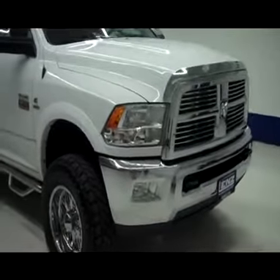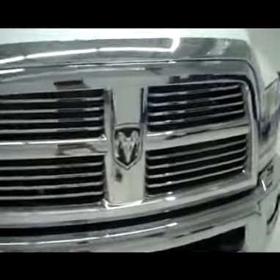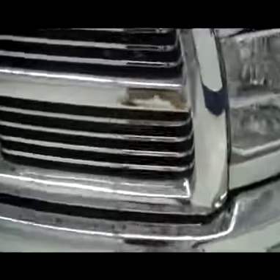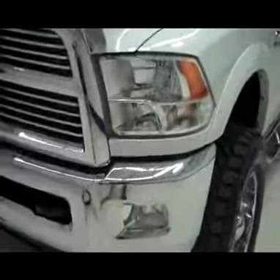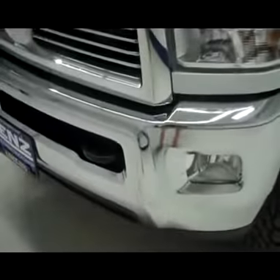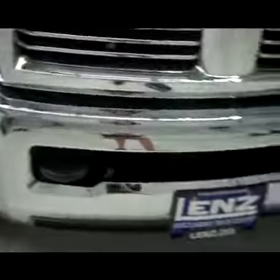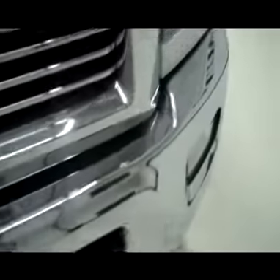This is stock number B4080, a 2011 Dodge Ram 3500 single rear wheel. This is a Laramie package. Features a chrome factory grille, chrome bug visor, chrome front bumper, factory fog lights, and factory tow hooks.